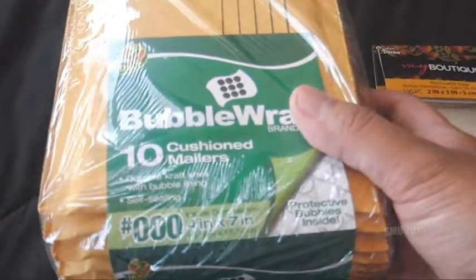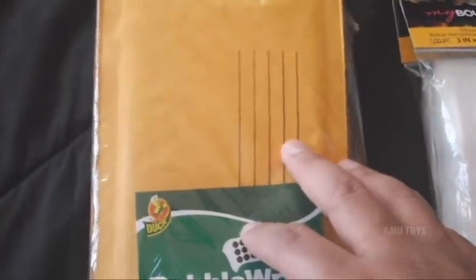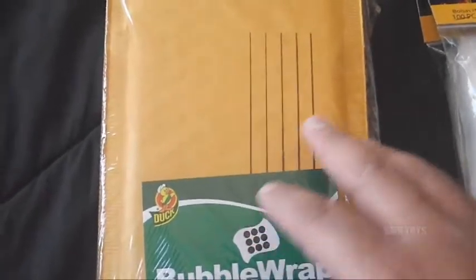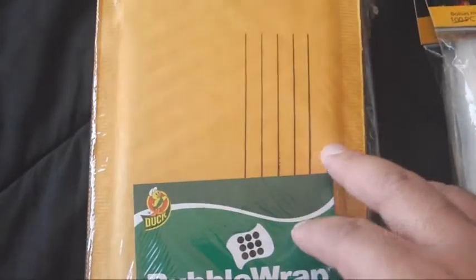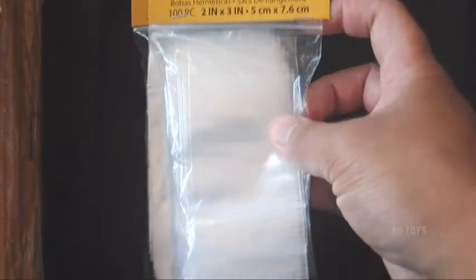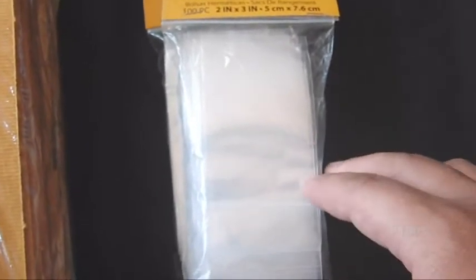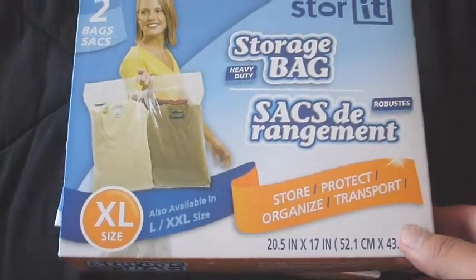I also picked up some more bubble mailers — these are the little 4x7 inch ones. These ones are perfect for mailing like small single action figures, Mega Bloks, or LEGO minifigures. Also got some more of those little 2x3 inch baggies. These are perfect for bagging single minifigures, Mini-Mates, stuff like that.